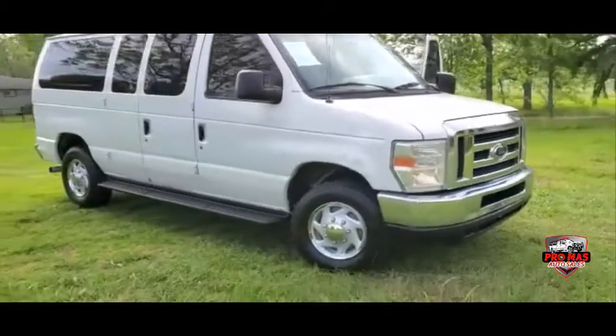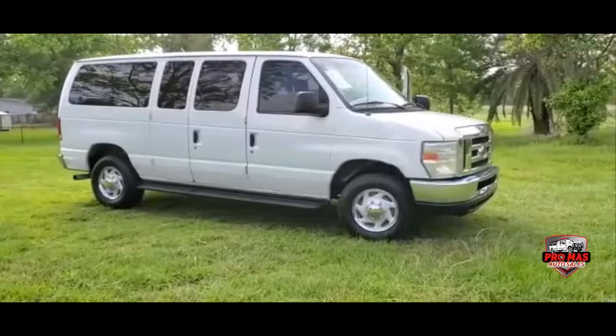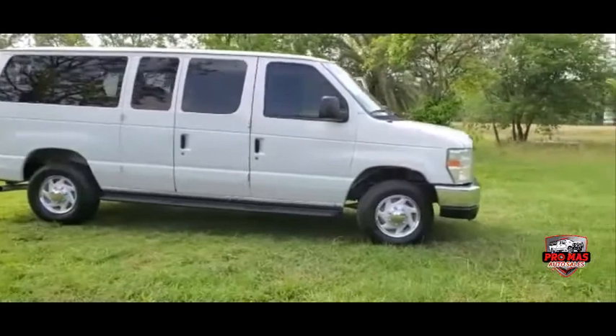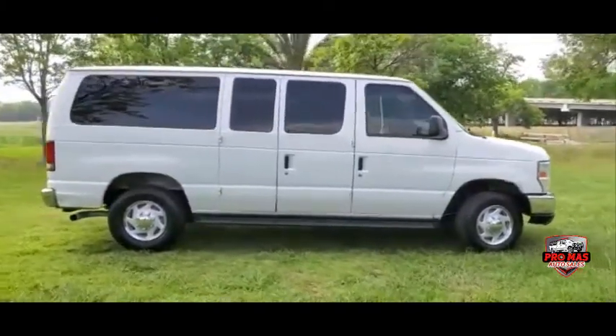You can use this van for passengers or as a work van. Since it's a 350 you can pull trailers, and it's got a 5.4 V8 motor — very strong.